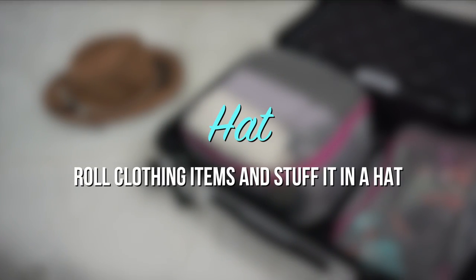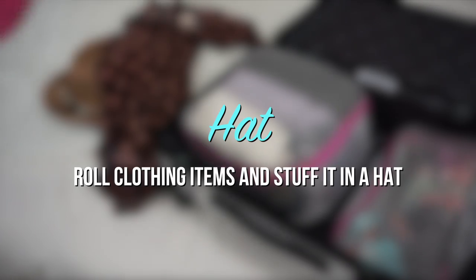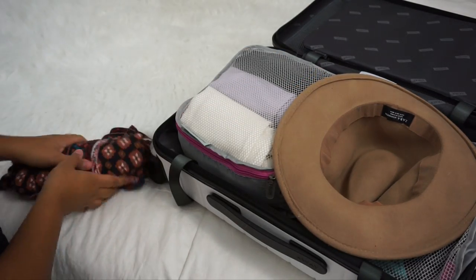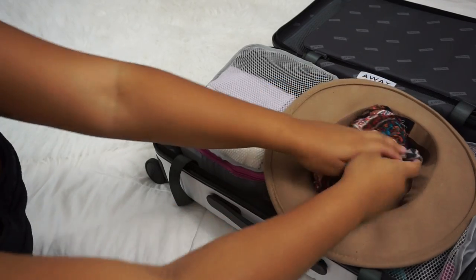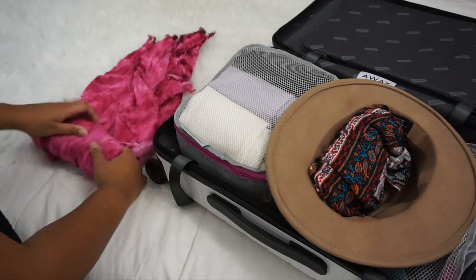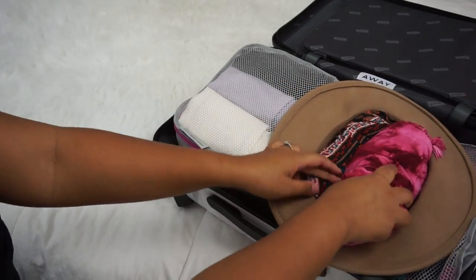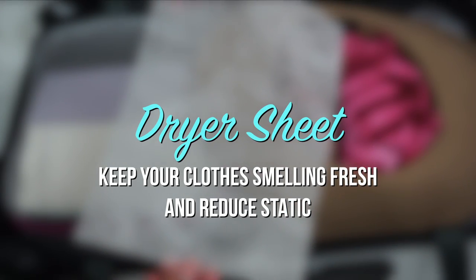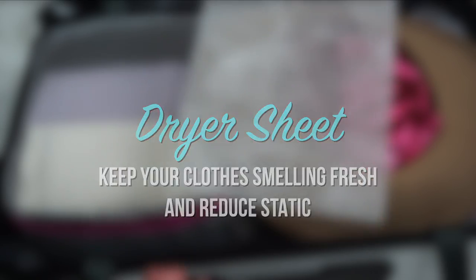The best way to pack your hat is to roll your clothing items and stuff them inside it. Use a dryer sheet to keep your clothes smelling fresh and reduce static.